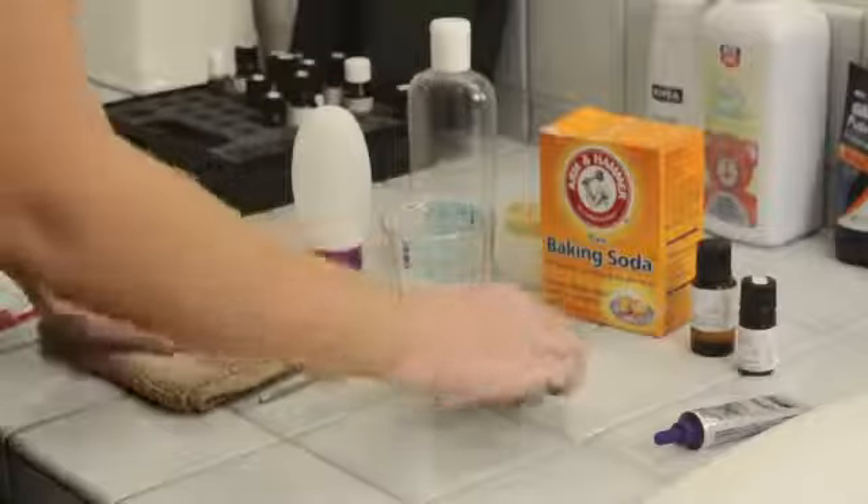So when you have your toner, saturate your cotton ball and from the center you're going to go out like this. Don't think of the toner as a cleanser, although it does pick up extra dirt — this is actually evening out the tone and the acidity of your skin.